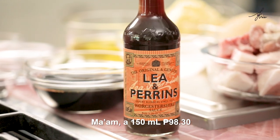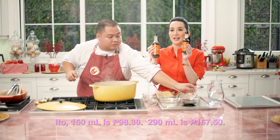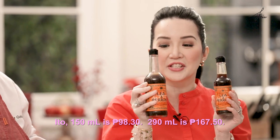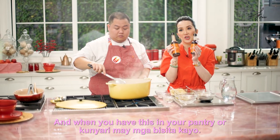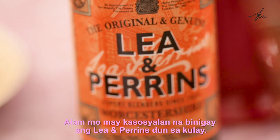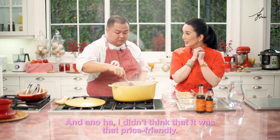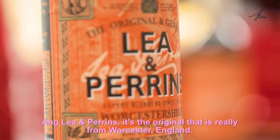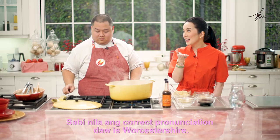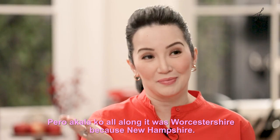How much is a bottle? Ma'am, 150 ml is 98 pesos and 30 centavos. 290 ml is 167 pesos and 50 centavos. When you have this in your pantry, or kunyari may mga bisita kayo, they're automatically gonna say it's a social house — meron silang Lee and Perrins. May kasosyal na binigay ang Lee and Perrins dun sa kulay. I didn't think that it was that price friendly — I really thought it was more expensive than that. Ang Lee and Perrins, it's the original that is really from Worcester, England. Ang correct pronunciation daw is Worcestershire.